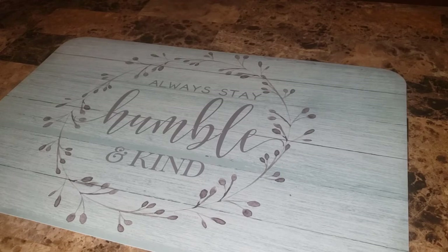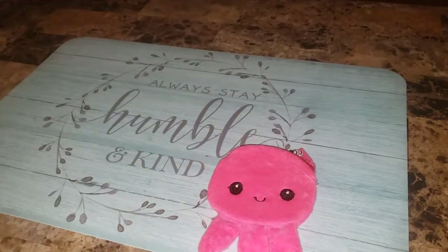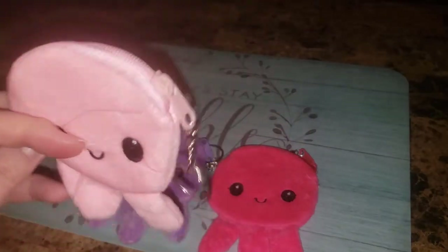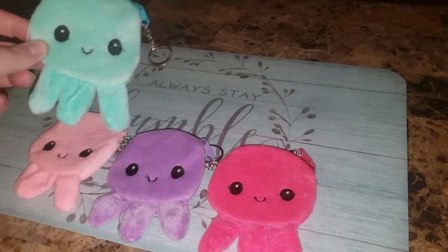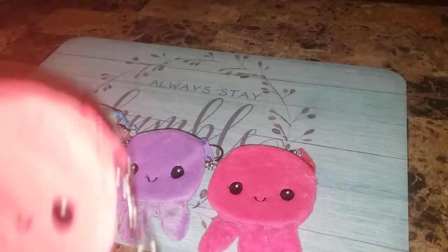Next, I got these cute little coin purse keychains. I'm giving a lot of these away. They're little octopus. I got a pink one, purple, then like a baby pink — that one's got a loose string — a mint, and then the coral, which looks red but it's coral.